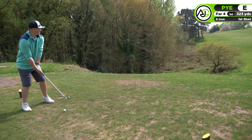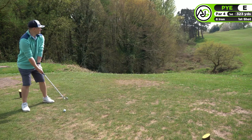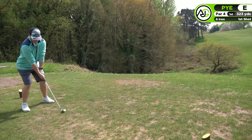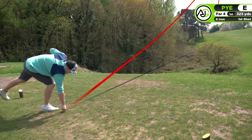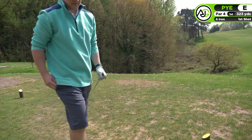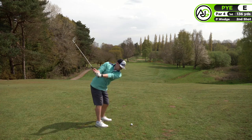We're starting things off with the short par 4. Unfortunately the tee box is pretty narrow so I couldn't get the best angle of the first shot of the day, but all I really wanted to do was hit a 6-iron into the corner of the fairway. I struck it really well and hit it exactly where I wanted - right smack bang in the middle of the fairway.